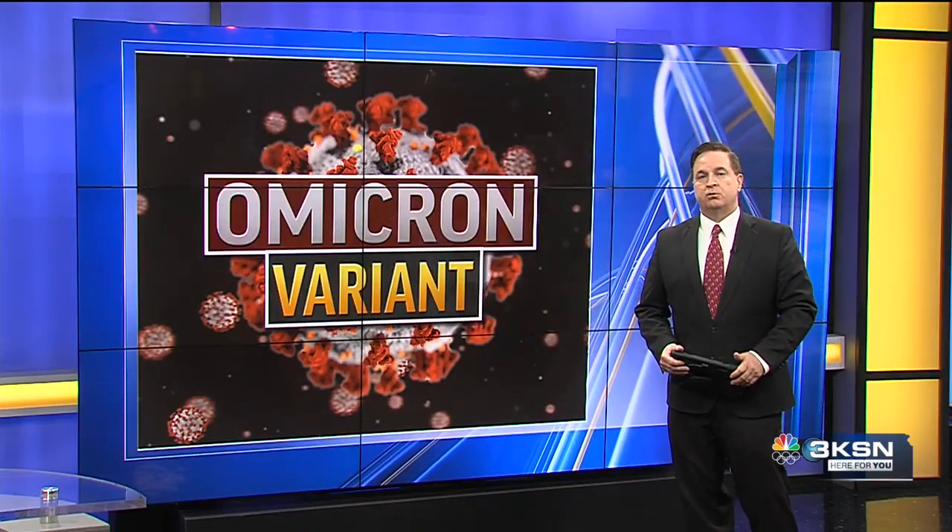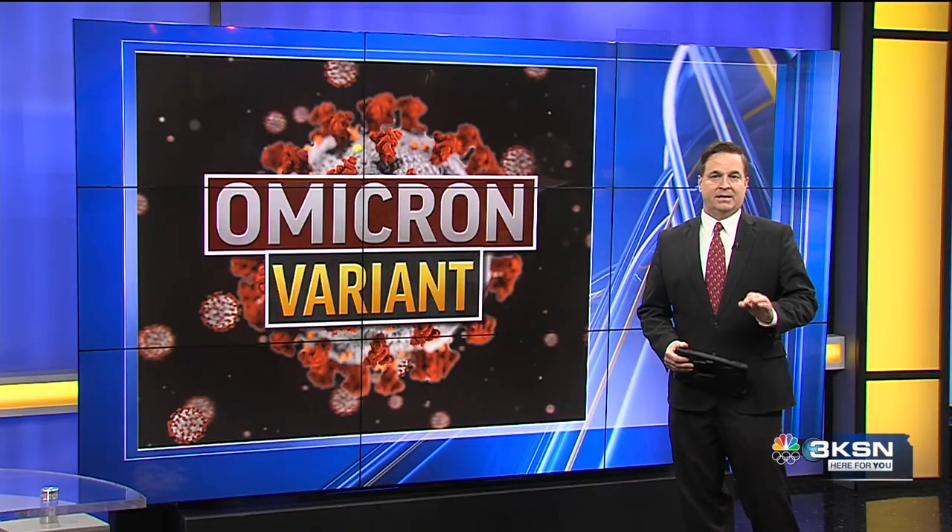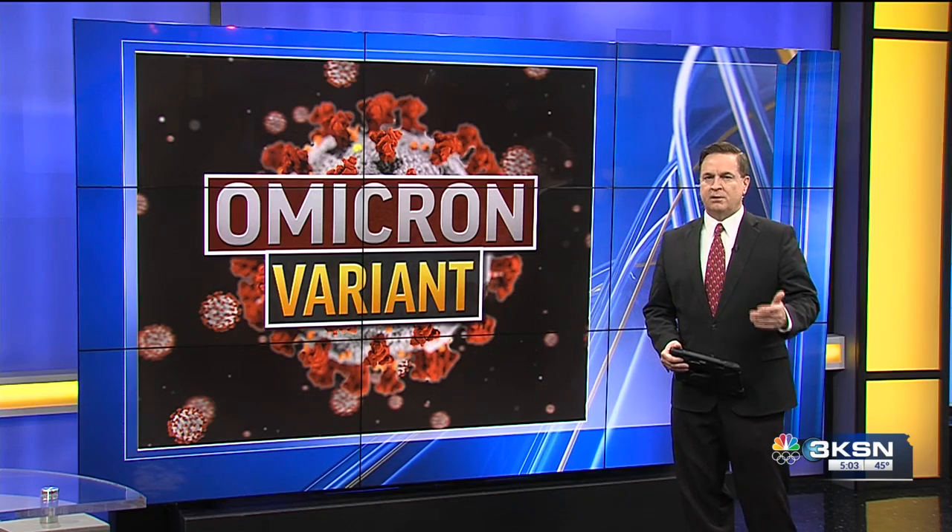There are some changes now in treatment options with the Omicron variant prevalent in Kansas. KSN's Jessica Watson talked to one pharmacist to break down the options for treatment if you get it. This new variant is changing how the community treats those who have COVID, and while two options no longer work with this new variant, the good news is that there are four other options still available.